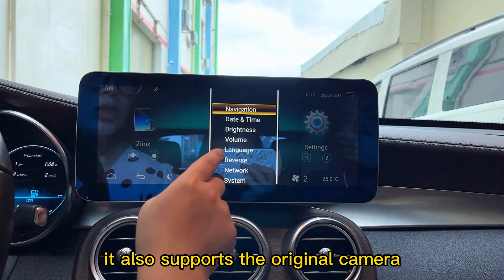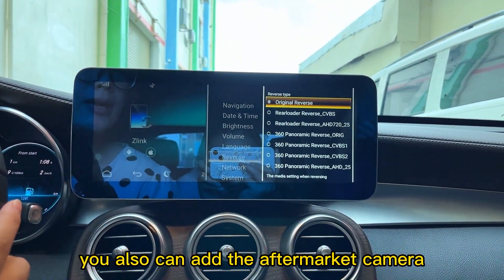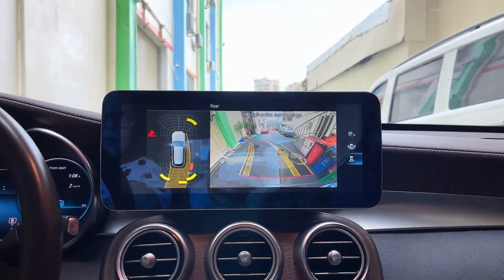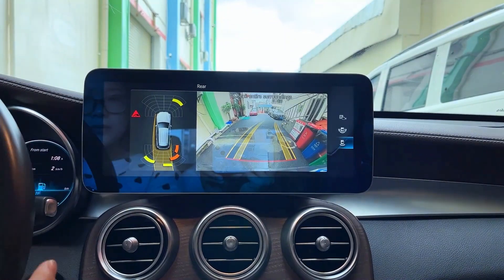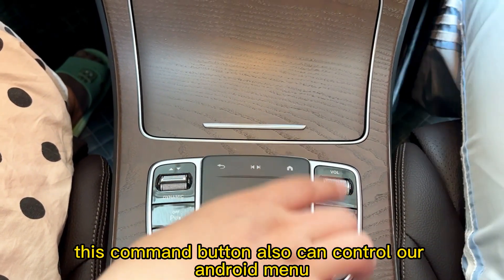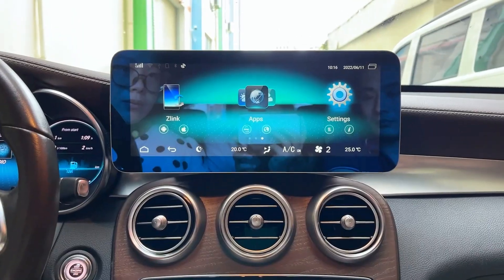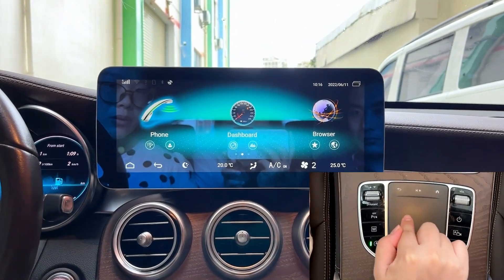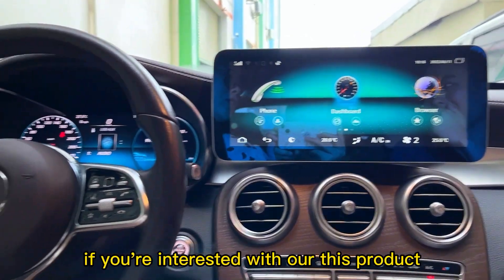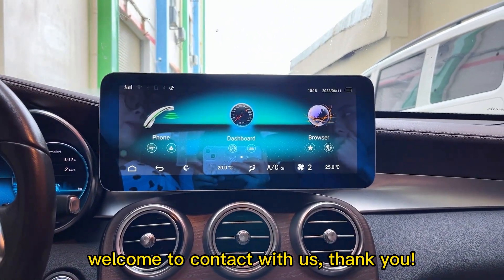It also supports the original factory camera, and you can also add an aftermarket camera. The commander button can also control our Android unit. If you are interested in this product, welcome to contact us. Thank you.